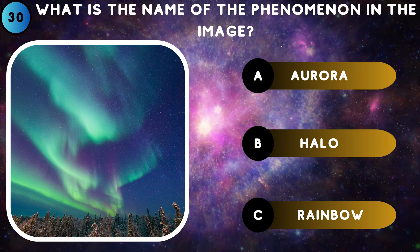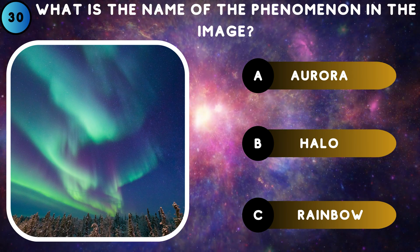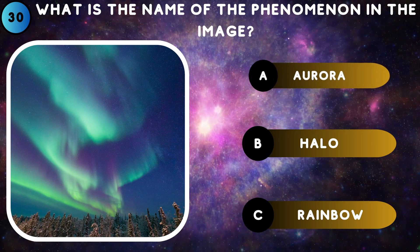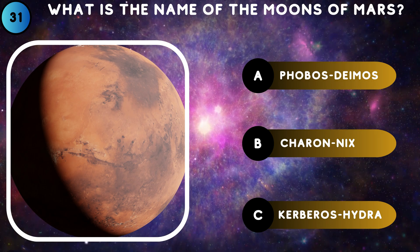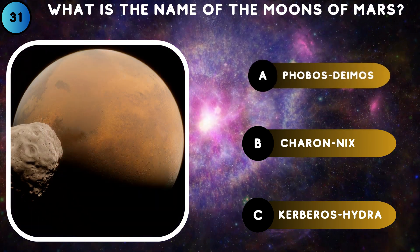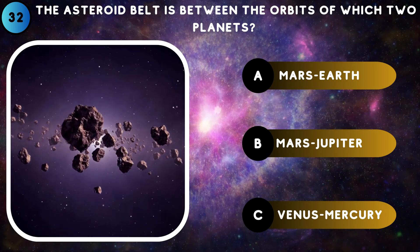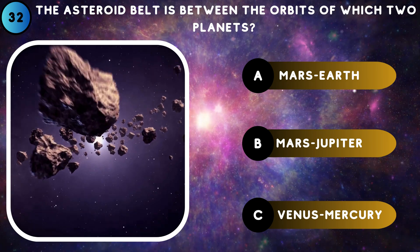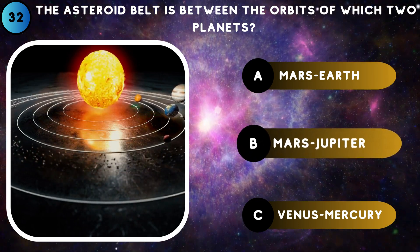What is the name of the phenomenon in the image? Phobos and Deimos. The asteroid belt is between the orbits of which two planets? Mars and Jupiter.